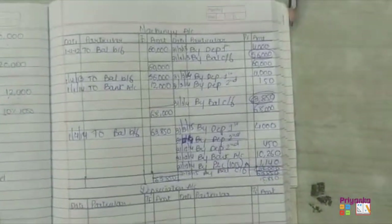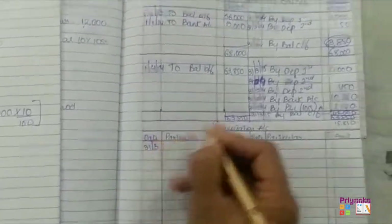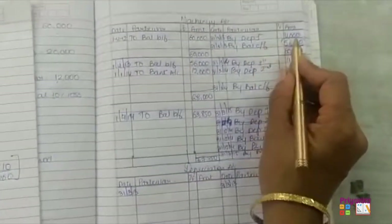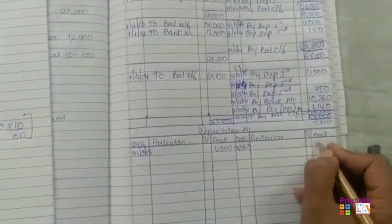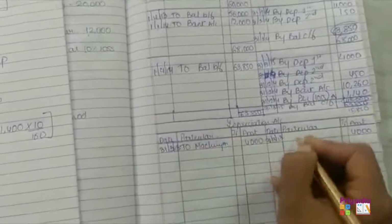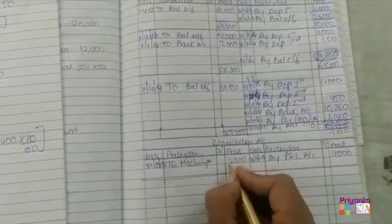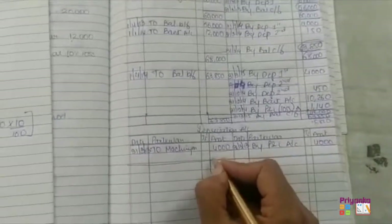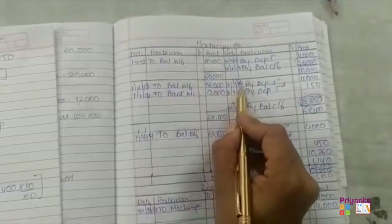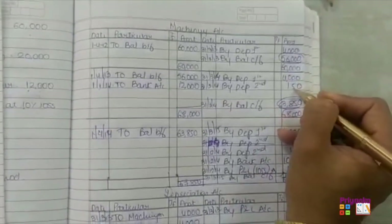After finishing the machinery account, we copy only the depreciation amounts into the depreciation account. Depreciation is calculated on 31st March each year. For 31st March 2013 (the first year), depreciation was only on one machine: 4,000. This comes from the machinery account on the debit side and is passed to profit and loss account on the credit side. Both sides tally, so no closing balance. For the next year ending 31st March 2014, depreciation is 4,000 plus 150 of the second machinery, totalling 4,150.